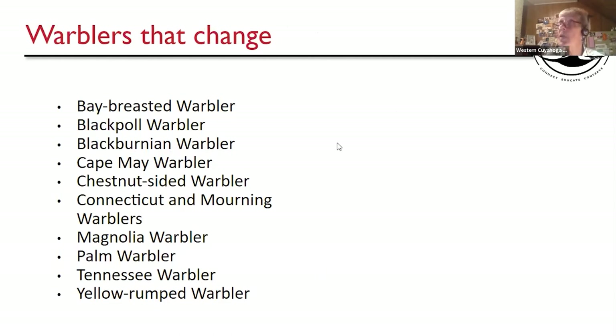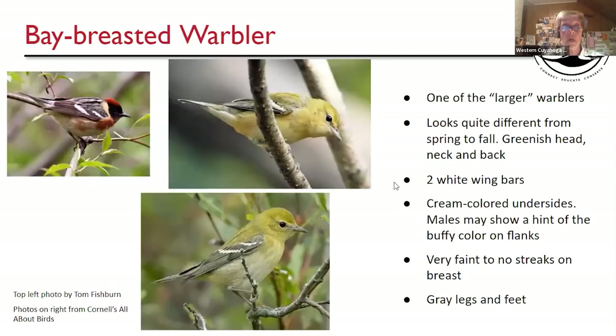Now here are the warblers that do change. There are eleven species covered, with Connecticut and Mourning doubled up on one slide. Bay-breasted Warbler and Blackpoll are very easily confused, so we're going to try to separate them out. You can see a nice spring male Bay-breasted, and here is the fall Bay-breasted — they look pretty different. You see much more greenish-yellow on the head and back in fall, with light wing bars.